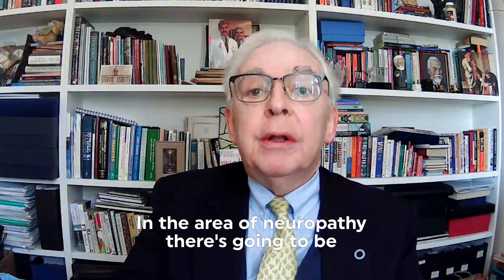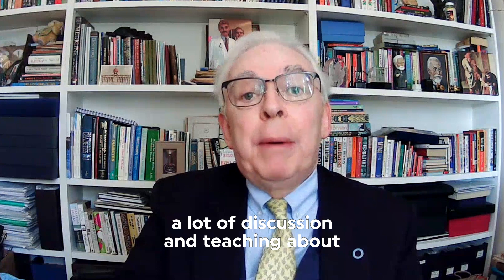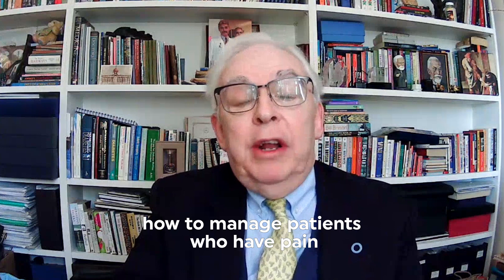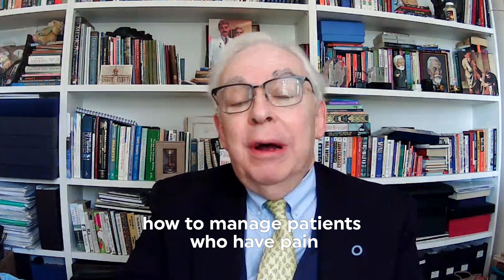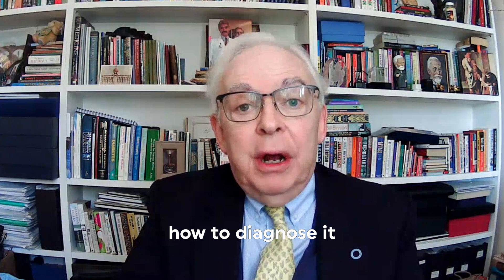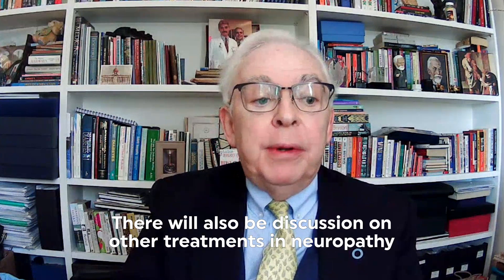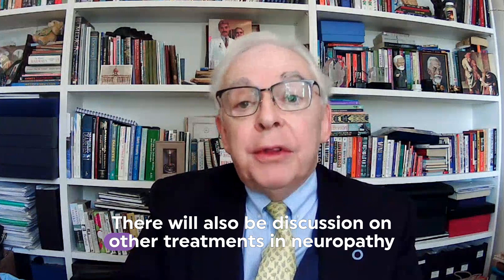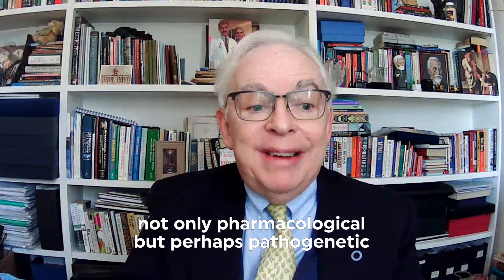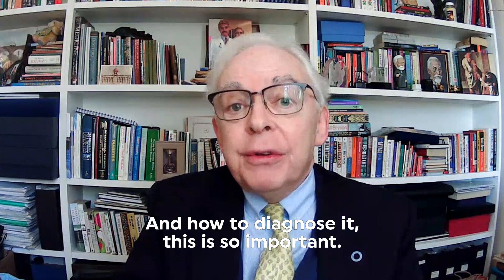In the area of neuropathy, there's going to be a lot of discussion and teaching about the diagnosis and management of painful neuropathy — how to manage patients who have pain secondary to diabetic neuropathy, how to diagnose it, and what the best medications are with an evidence base. There'll also be discussion on other treatments for neuropathy, not only pharmacological but perhaps pathogenetic and other areas, and how to diagnose this.